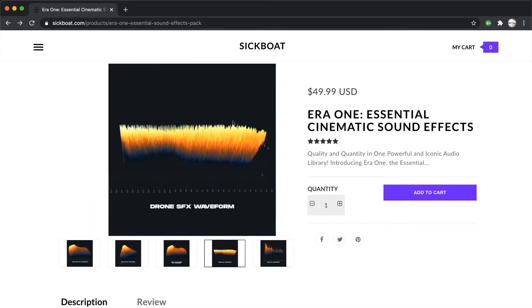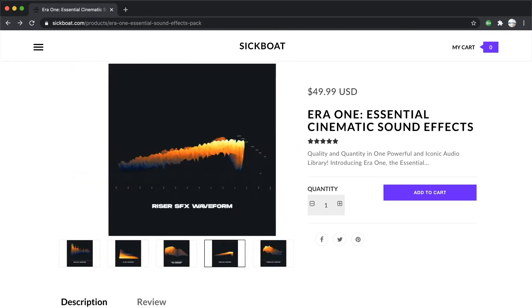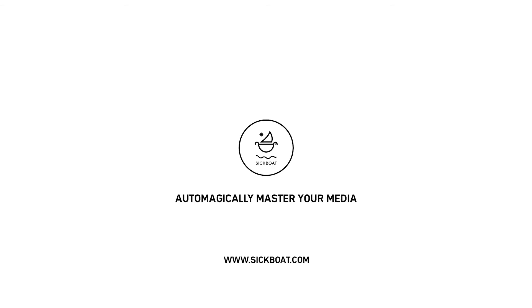We're a small group of working artists, so please leave us a review on our product page. Also, please feel free to share any content you produce by tagging SB Cinema Tools on social. Be sure to follow us to stay up to date on the latest product deals to automagically master your media.